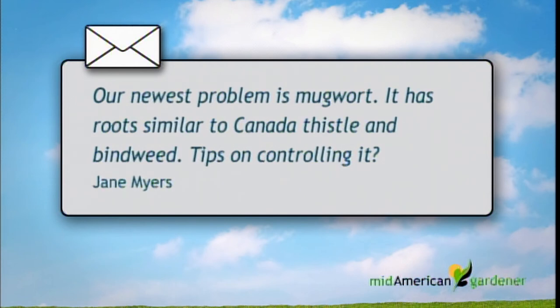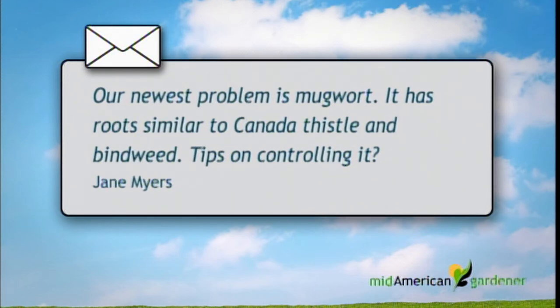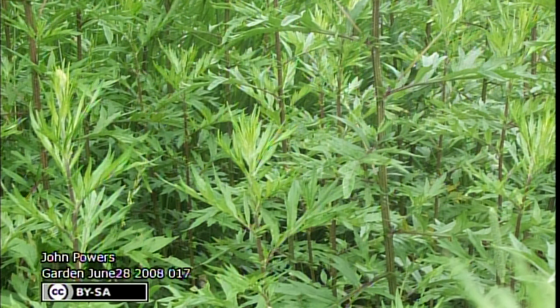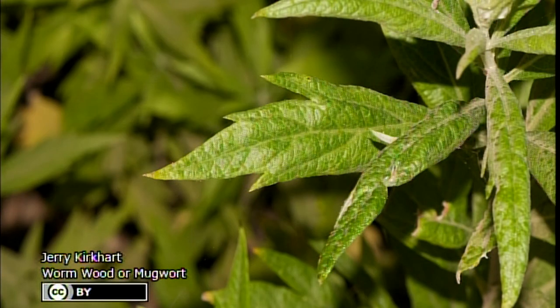I have a question here about mugwort. The question was: our newest problem is mugwort, it has roots similar to Canadian thistle and bindweed — tips on controlling it. This is Artemisia vulgaris, sometimes called chrysanthemum weed because it does look like a chrysanthemum. Like Canadian thistle or bindweed, it has rhizomes that spread continuously. Control measures: we can do manual removal — one way would be continuous removal of the top vegetation. Obviously the roots are still there, it is a perennial. Basically this would starve the rhizomes from photosynthetic nutrients, but you have to do that on a continuous basis.